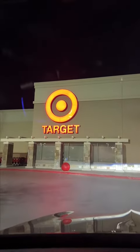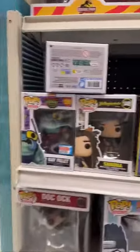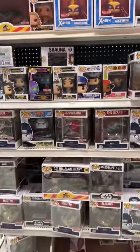I went to Target to see what pops they got, so let's go inside. This section was wild with tons of pops I typically see, besides this Mariah Carey pop that I haven't seen yet. They had these Wolverine comic book covers, and that was pretty much it in this section.